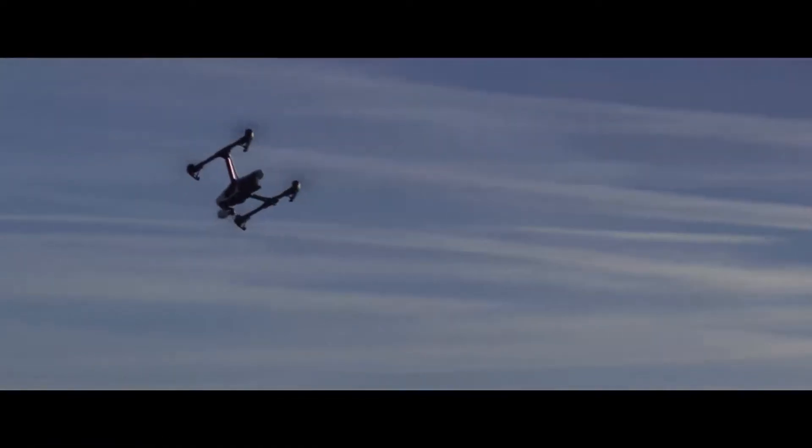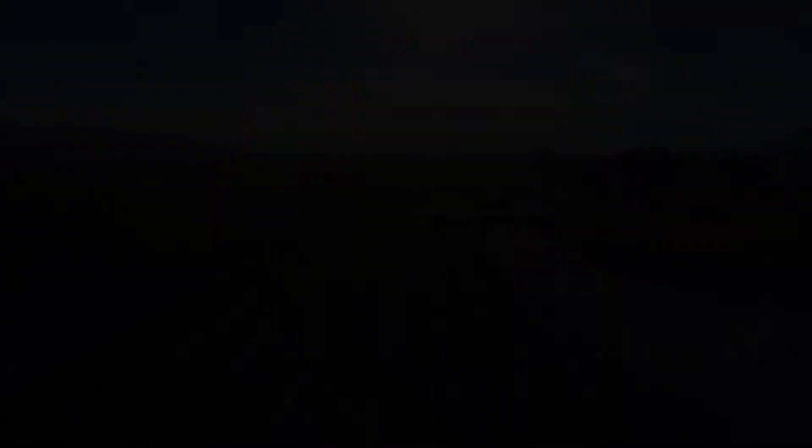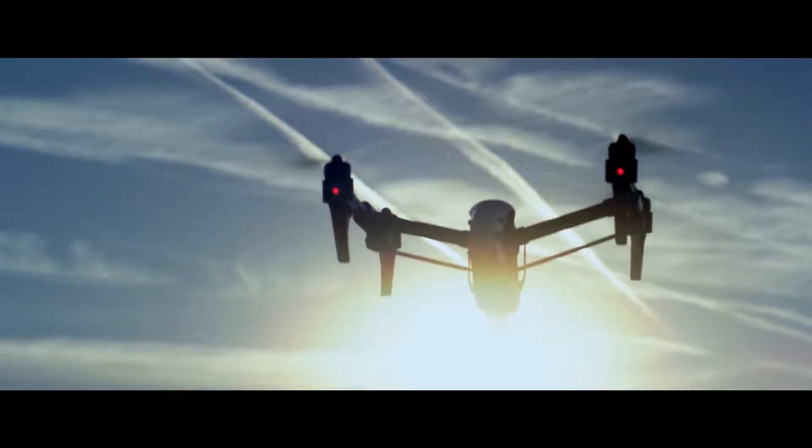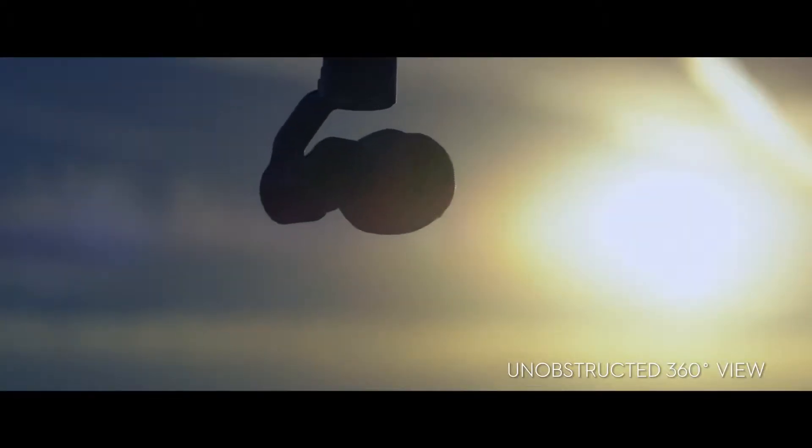A smart flight controller, powerful motors and large propellers make the Inspire One responsive and stable. During flights, the strong carbon fibre arms raise up, transforming the Inspire One's shape and giving you a 360-degree view from the built-in stabilised camera.